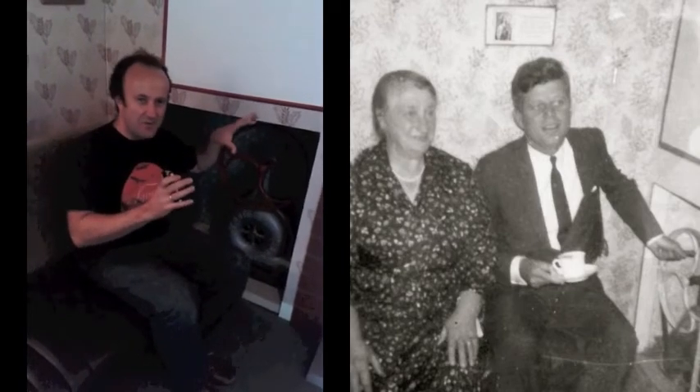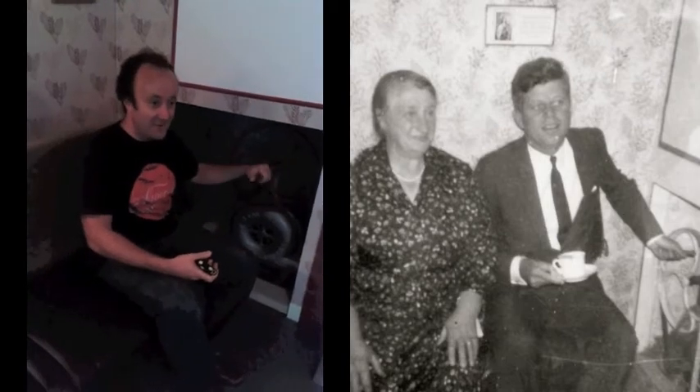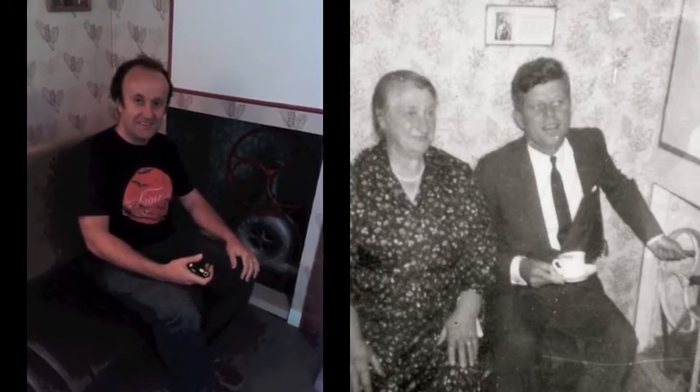It's very uniquely Irish, very typical of an Irish cottage. I live in a cottage with exactly the same setup, so it's very real in a way few things can be.